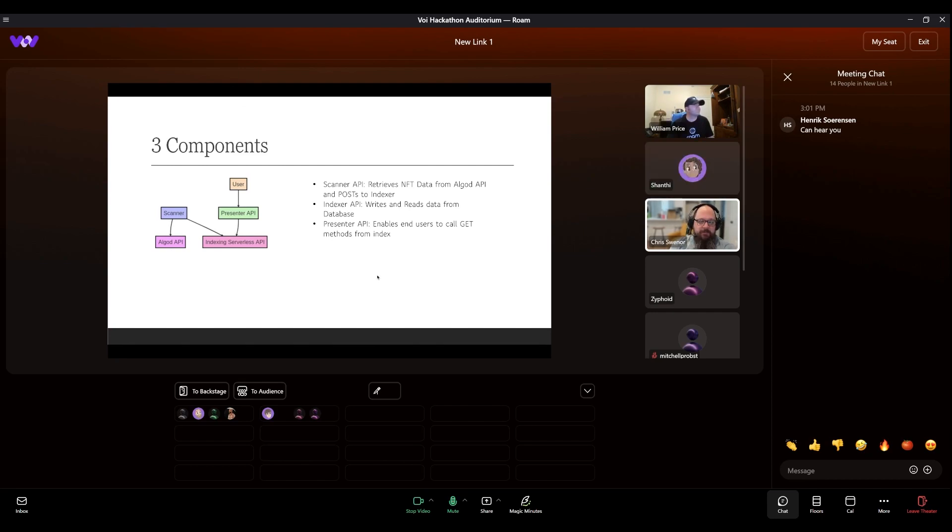He said yes, and then we formed a team around him with EasyTiger and FlippingAlgos. So I'm going to give a presentation of this the best I possibly can. It looks like there are three major components: the scanner API, the indexer API, and the presenter API.